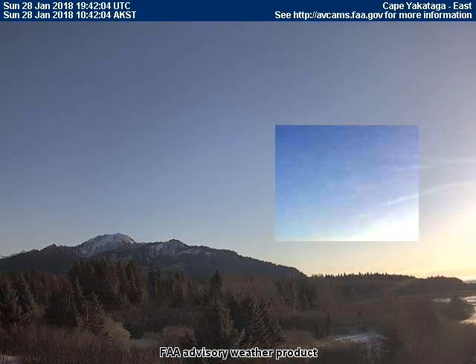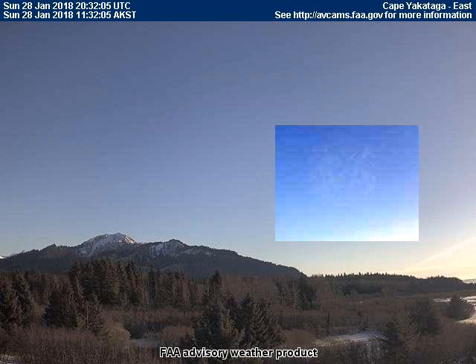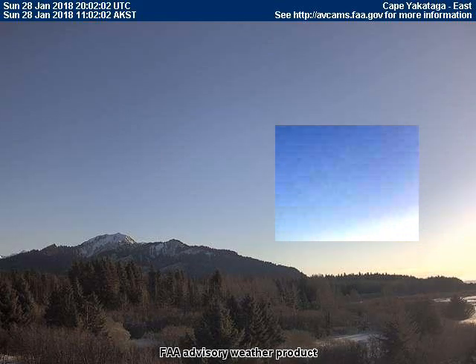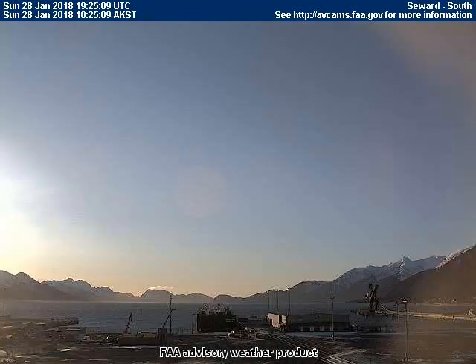Here is the same group of images with contrast turned up in the spot where the planet is, so that the planet is easier to see. Eventually it fades into transparency from the atmospheric chemicals that are sprayed by the military jets.